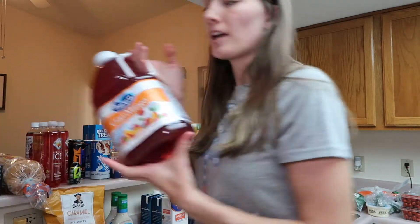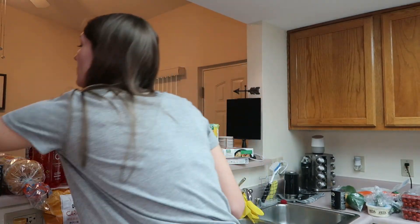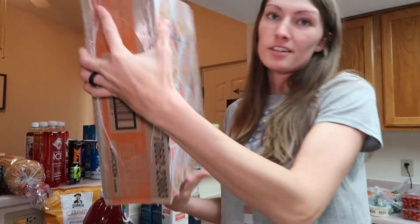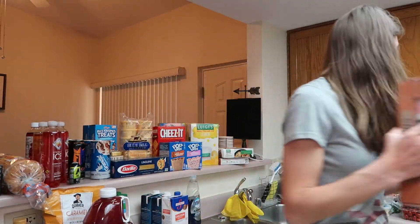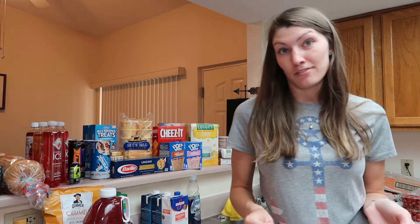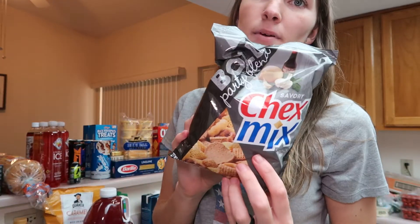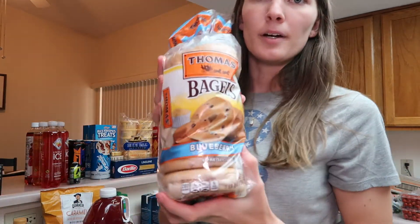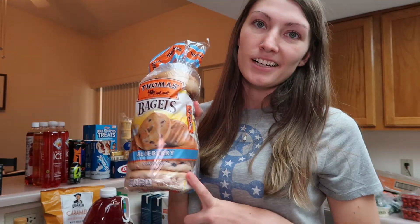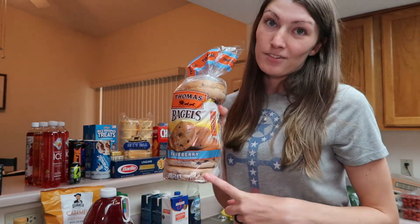We got some cran mango — we've been really hooked on this lately. I know it's unhealthy, but some chicken cup of noodles. I like to eat these for lunch, something quick during the week. Don't come after me. We got some bold Chex Mix — this is my husband's favorite. I got some blueberry bagels. Bread overseas is so expensive. Back home I can get this for like 99 cents, but here it's almost four bucks for a thing of bagels.